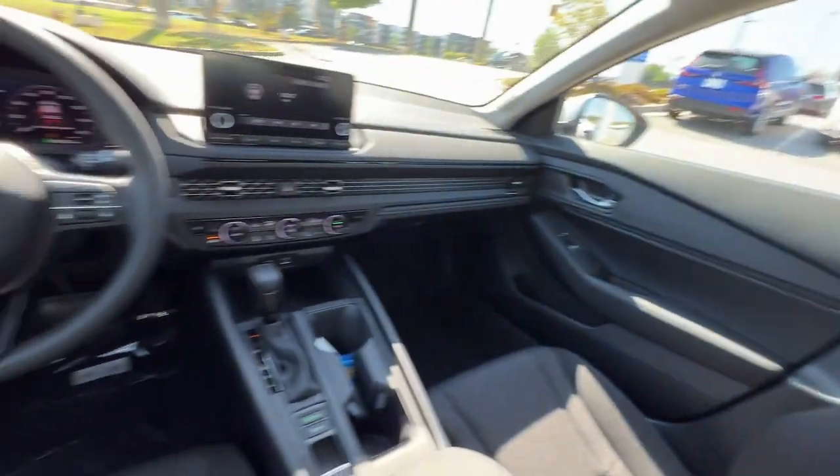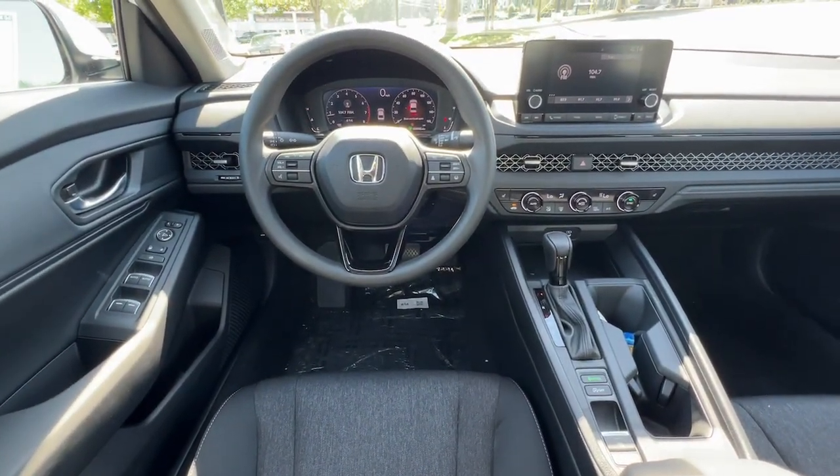Quietly powerful. Boldly beautiful. Simply excellent. The Honda Accord.